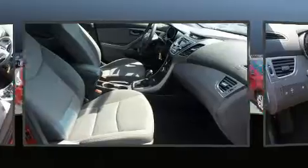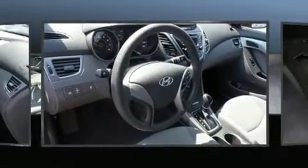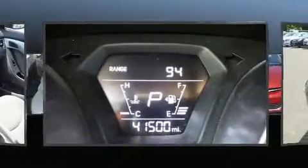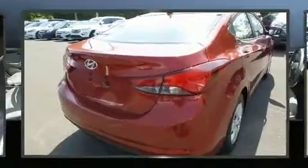Electronic stability control ensures solid grip atop the road surface, no matter how challenging the driving conditions. It also arrives with a Carfax History Report, providing you peace of mind with detailed information.